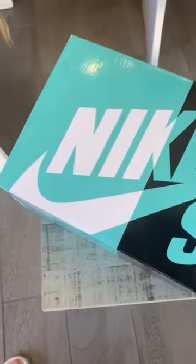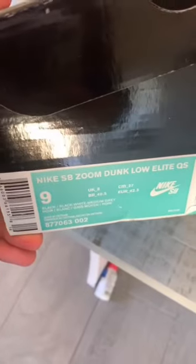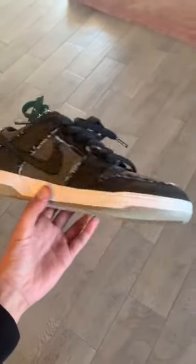And he threw in a bunch of extras. Look, I know a bunch of you probably aren't going to guess what shoe this is, but it's a shoe that I've been wanting since 2017 — I finally just pulled the trigger. And it's the bare brick dunks.